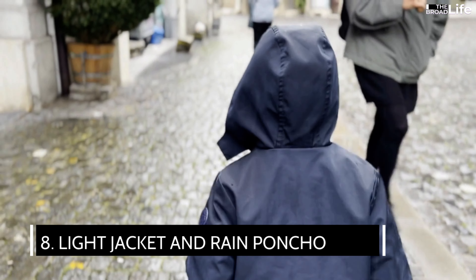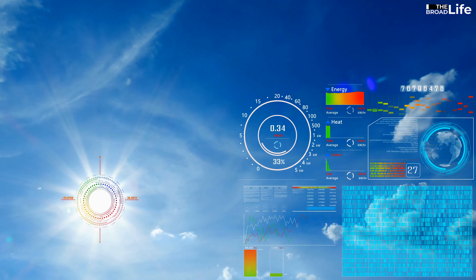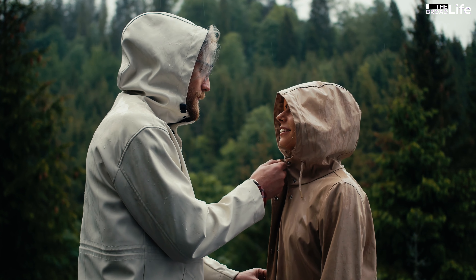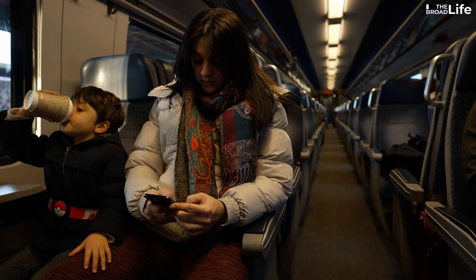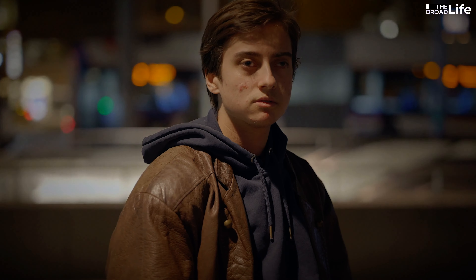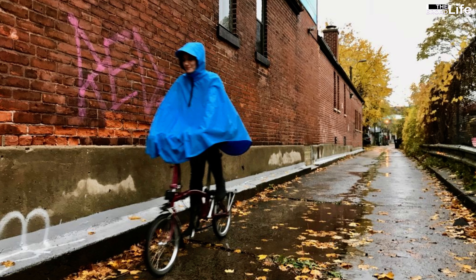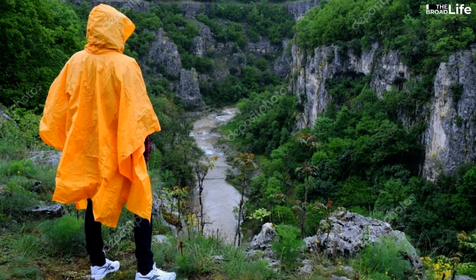8. Light jacket and rain poncho. Before leaving home, travelers may check the forecast to choose a day with good weather. However, there are still countless unforeseen situations where you can get too hot, too cold, or get caught in the rain while traveling. Foldable windbreakers are indispensable companions for travelers even in the summer, especially when you travel by plane, train, or ship — means of transport where the temperature in the cabin is often quite low. Besides that, you should bring a disposable rain poncho in case of bad weather. A disposable rain poncho is not only lightweight but also foldable, so you can save space in your luggage. This item can also help you cover yourself or your luggage in places that are susceptible to water.